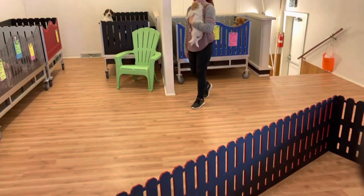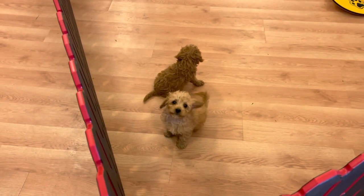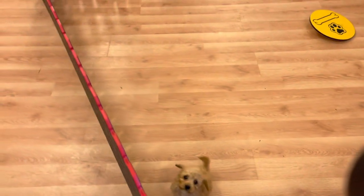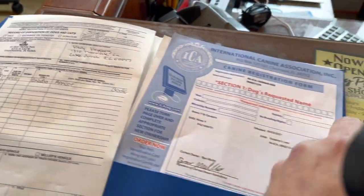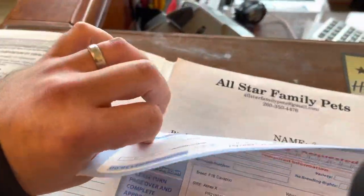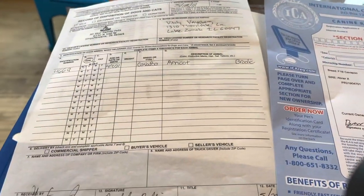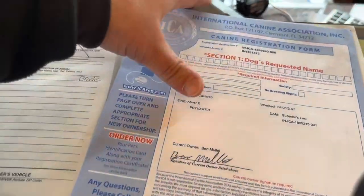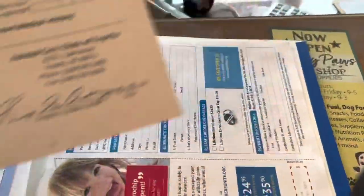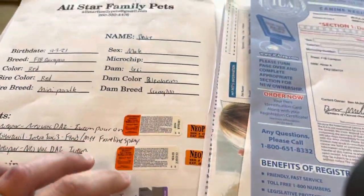Brianna is helping out here today as well. So adorable. I'm going to go through the experience and what you're going to get when you're getting a puppy. All the puppies are ICA certified, there's a record of this, and they're all microchipped. Here are all the shot records — they have that all put in. They're microchipped, vetted, vaccinated, dewormed, and they have a one-year guarantee. All documentation comes with your furry buddy when you leave. Here are all the shots, deworming dates, and the color of the breed.